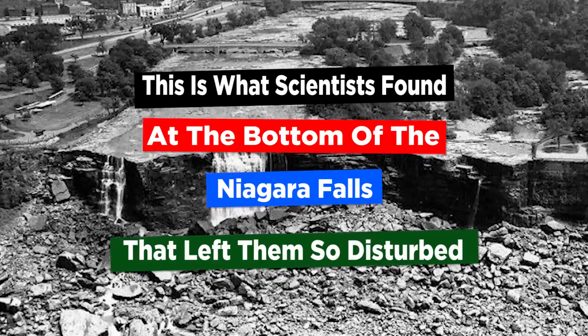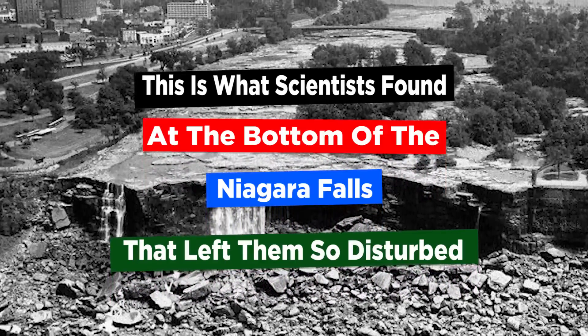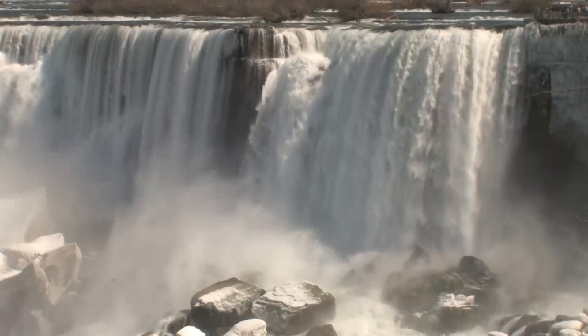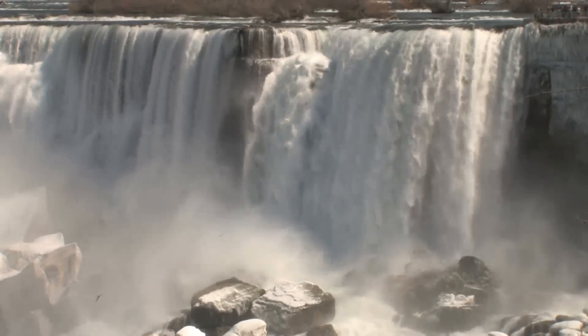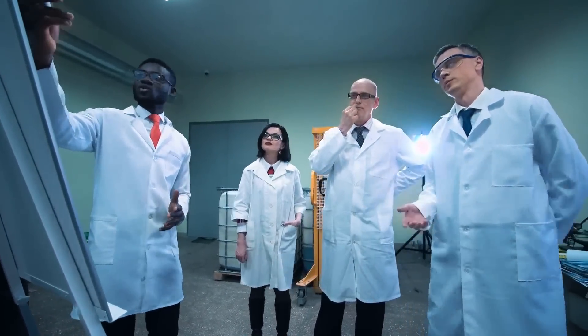This is what scientists found at the bottom of Niagara Falls that left them so disturbed. Back in the summer of 1969, a group of engineers found the long-hidden secret of Niagara Falls. The moment they realized how to stop them from flowing, they ventured upon succeeding in it.